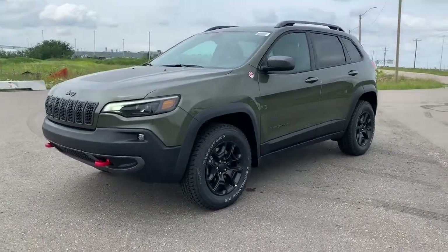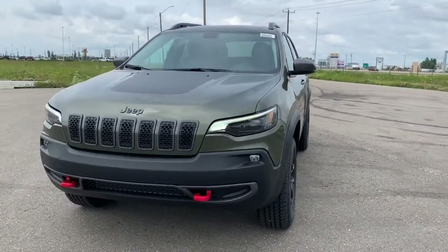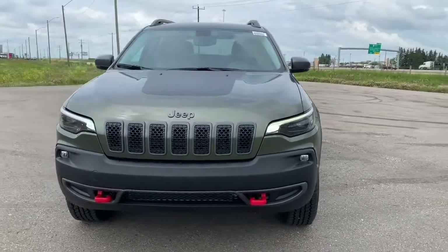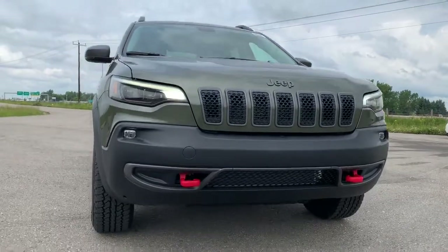Starting off, this 4x4 SUV has off-road suspension as it is trail rated, so it's gone through and passed rigorous off-road tests. It has a remote start engine, premium headlights, as well as front tow hooks.